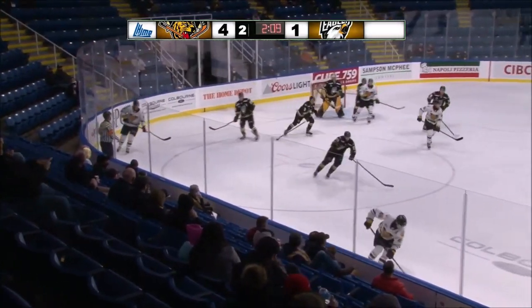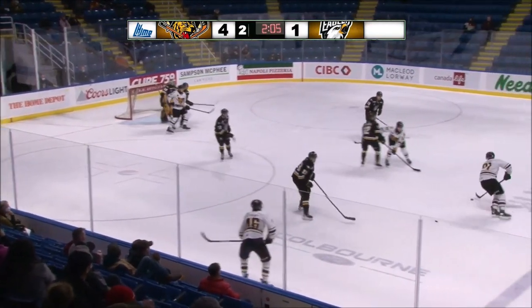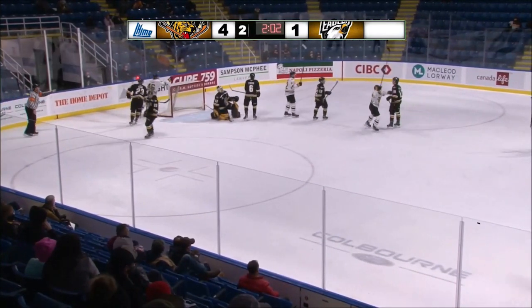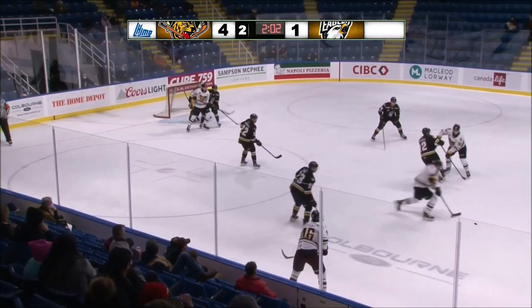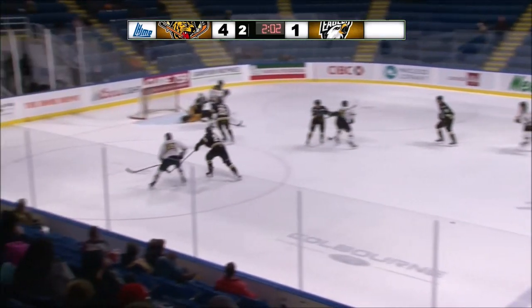Sevigny down the left side looking for Nadeau. Nadeau has it at center point — he'll shoot, scores! Shot from the point by Alexander Nadeau goes through a screen and the Teague take a 5-1 lead. Nadeau will leave the celebration to the benches. You're listening to Uniglass Plus, Cape Breton Eagles Hockey, 1270 CJCB.